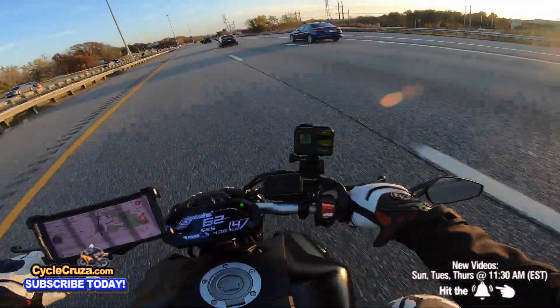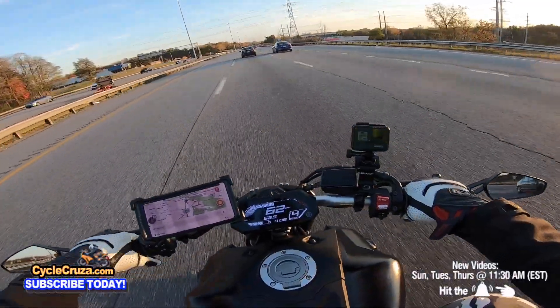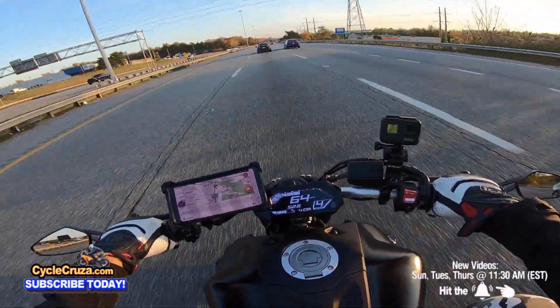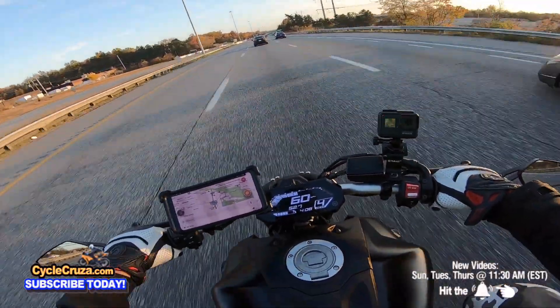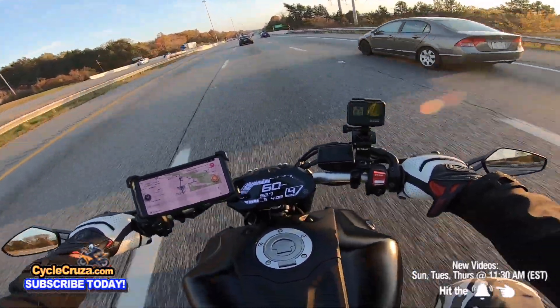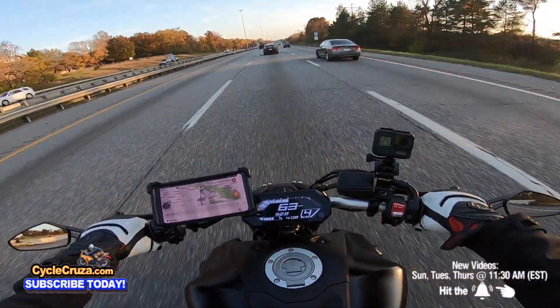A lot of you guys in cycle crews think I'm BSing — no man, I don't play. If I didn't like this bike — like I didn't like the MT-09 — I would sell it quick. I love this bike. This is going to be a keeper in the garage, definitely.